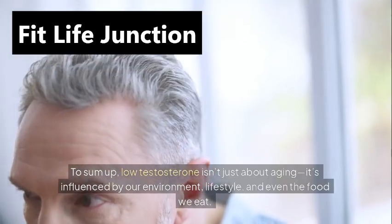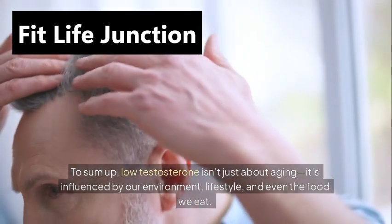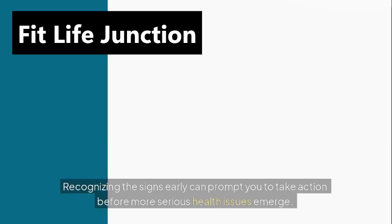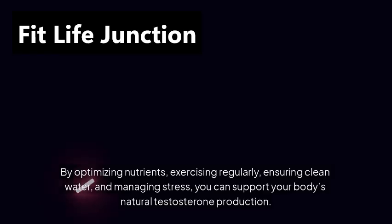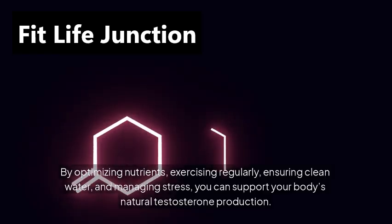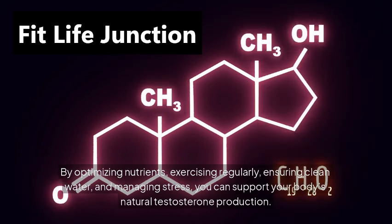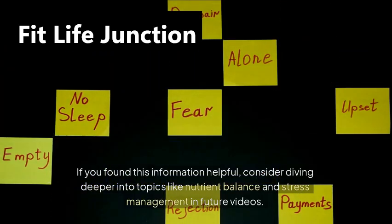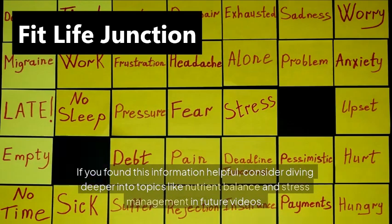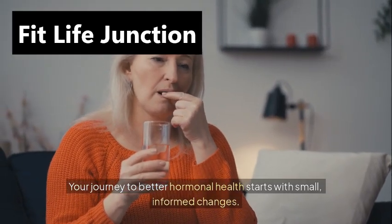To sum up, low testosterone isn't just about aging — it's influenced by our environment, lifestyle, and even the food we eat. Recognizing the signs early can prompt you to take action before more serious health issues emerge. By optimizing nutrients, exercising regularly, ensuring clean water, and managing stress, you can support your body's natural testosterone production. If you found this information helpful, consider diving deeper into topics like nutrient balance and stress management in future videos. Your journey to better hormonal health starts with small, informed changes.